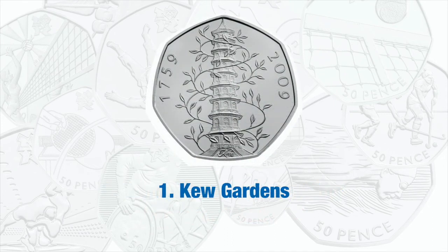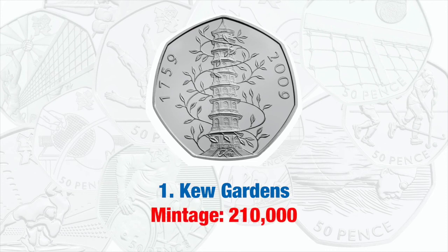Of course, the number 1 50p on our rare list is the Kew Gardens 50p. This was issued in 2009 and has a mintage of just 210,000.